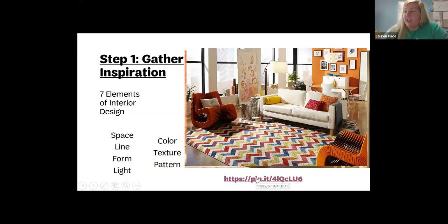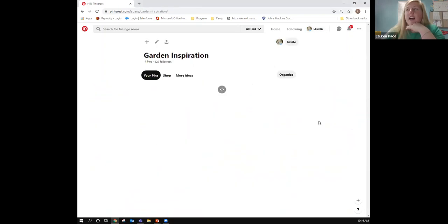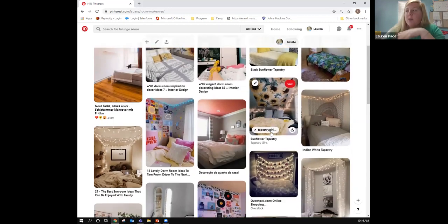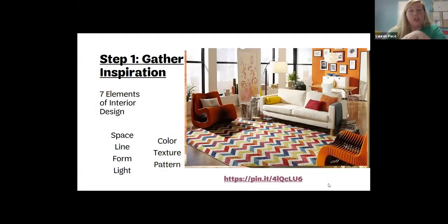Now we need to gather inspiration, and Pinterest is a great tool for that. I use Pinterest all the time. When I was thinking about redoing my garden I started a garden inspiration board, and for this badge I searched room makeover ideas. You can use keywords like 'orange girl makeover,' 'nature makeover,' or 'room makeover' and it'll bring up a ton of things.